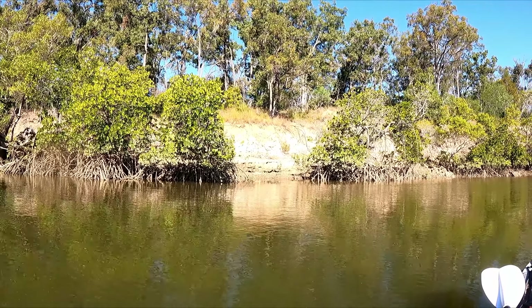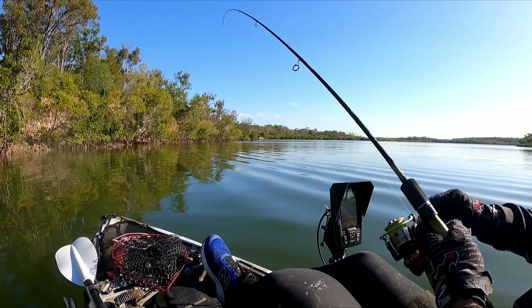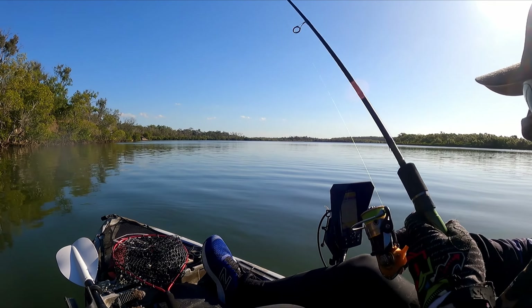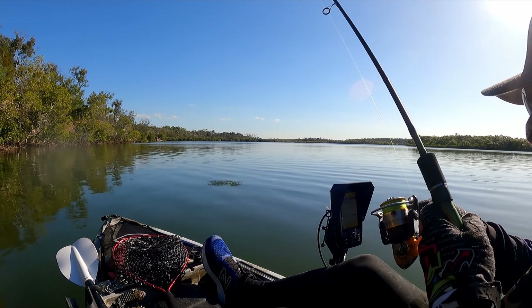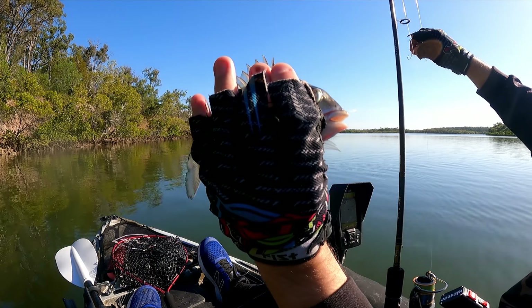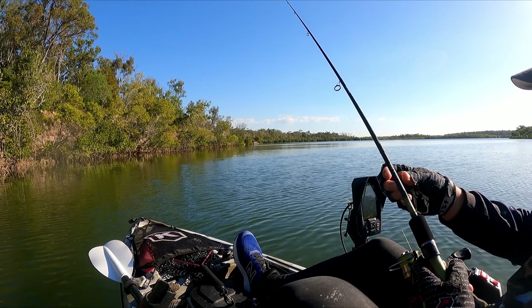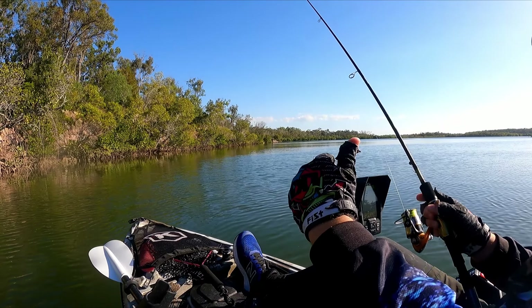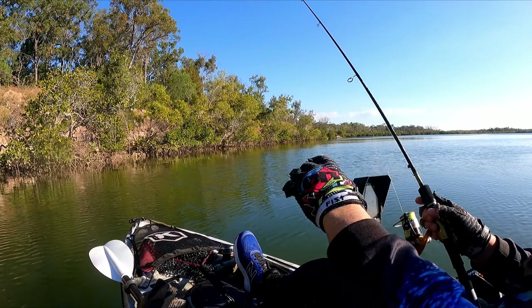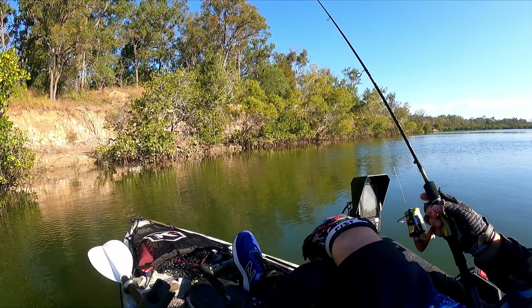Absolutely picturesque here, just gorgeous. Had to drop the rod tip and let him take it — real tiny, but gorgeous colours on him. I think we might make a move. We're getting little bites which is encouraging, but I haven't caught a decent fish in a little while. I might head back to where we started for a bit of redemption — keen to see if there's something bigger cruising through. It's about 3:30 now, only going to be an hour and a half left of fishing, so we'll pack up and get on the way.